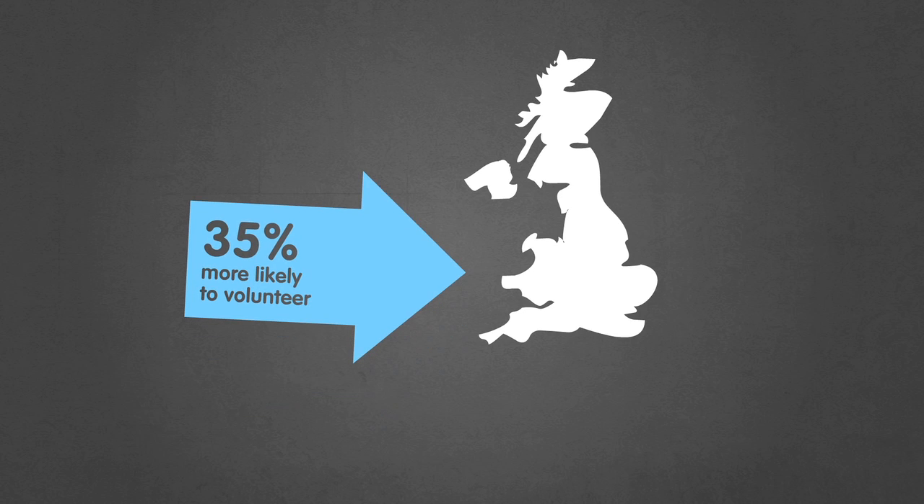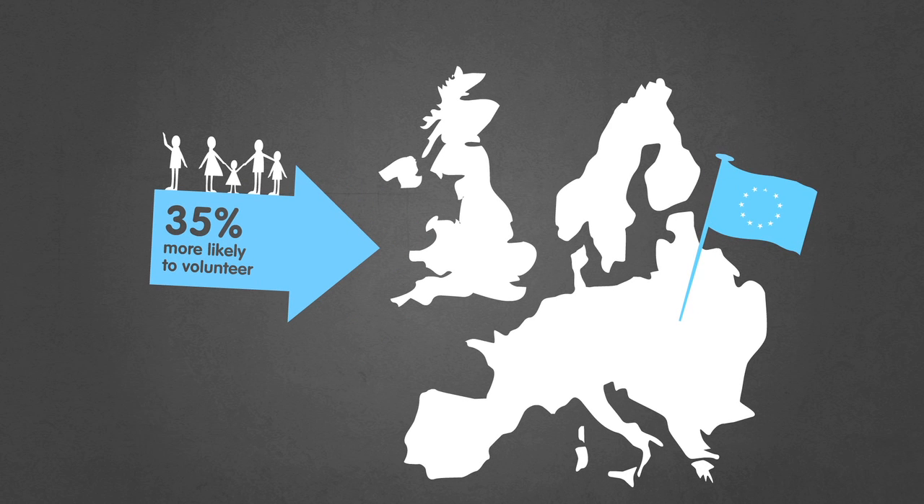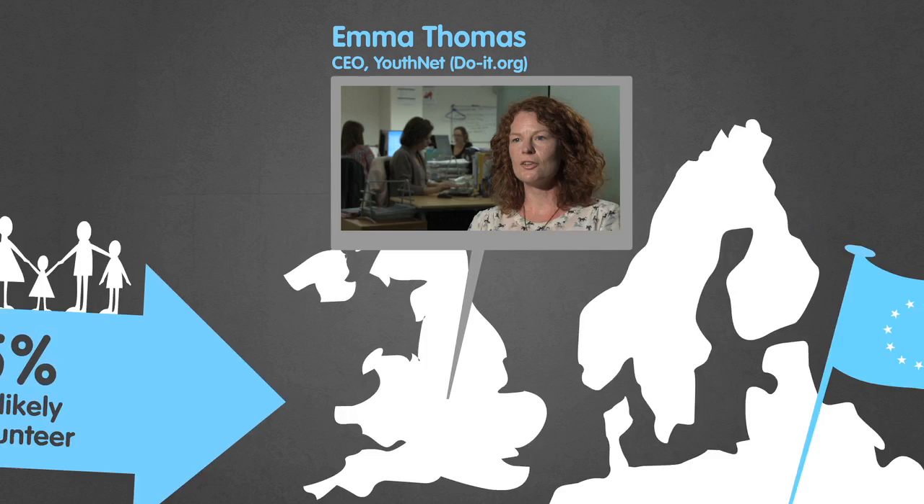35% of the UK population would be more likely to volunteer if they knew friends and family got involved too. We've shared this with charities across Europe. To kick this off, we're running a pilot in the UK with DOIT, a national volunteering database. It's not just about benefiting the organisations, but the personal gain that you have from being involved in something and seeing the direct demonstration of your time.